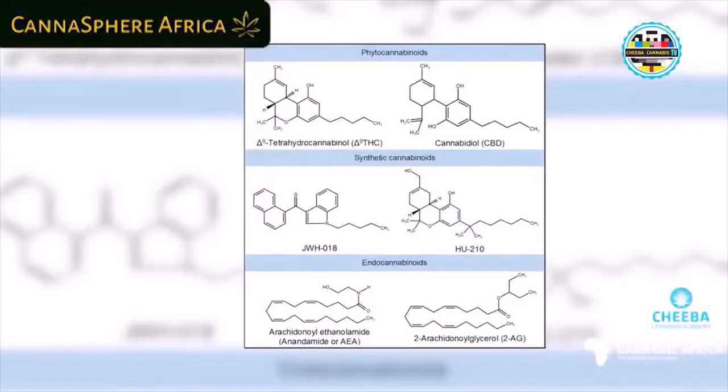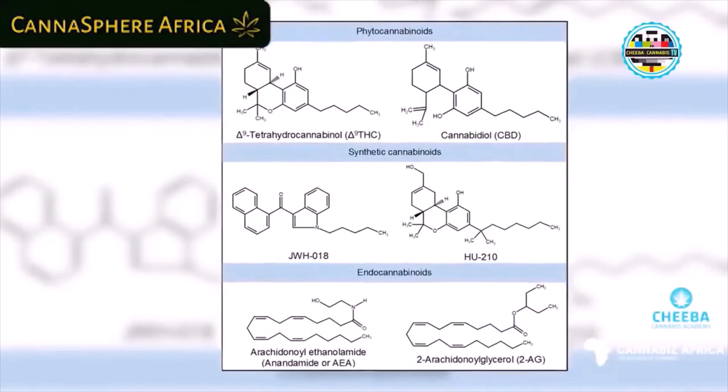When we refer to cannabinoids we typically mean phytocannabinoids, but those who study biochemistry also know about endocannabinoids — anandamide and 2-AG — in the body. Synthetic cannabinoids came into play from a range of research, named after their authors: HU synthetics are from the Hebrew University (Raphael Mechoulam), and JWH from John Huffman. Initially, these synthetic cannabinoids were developed to enable research when there wasn't much allowance for research into cannabinoids.